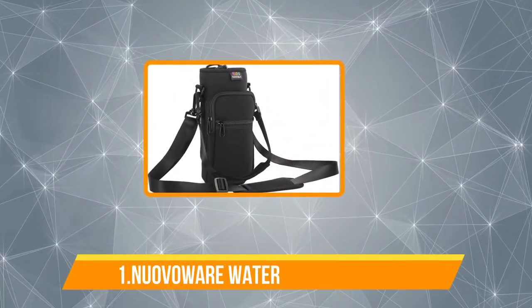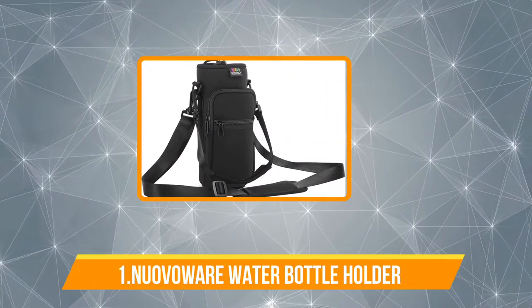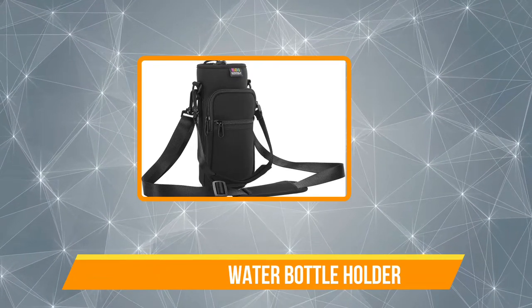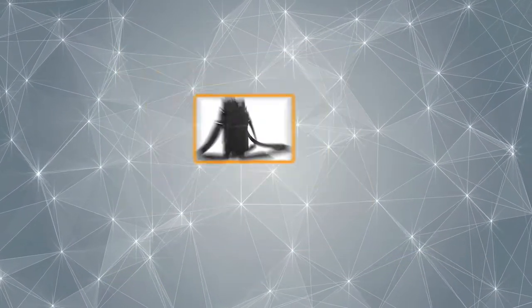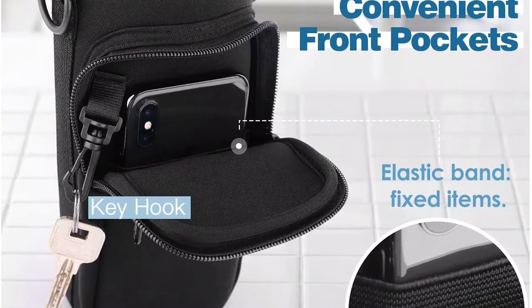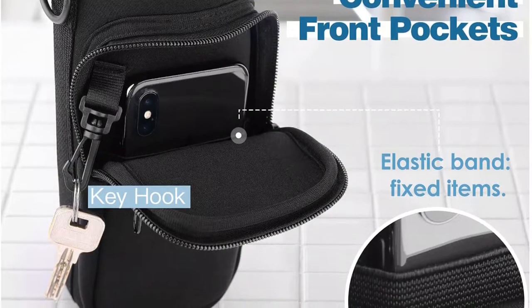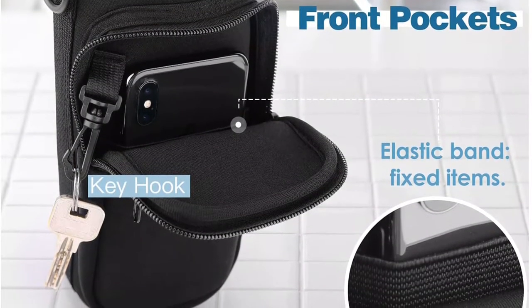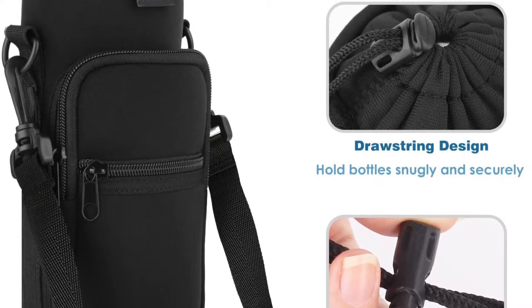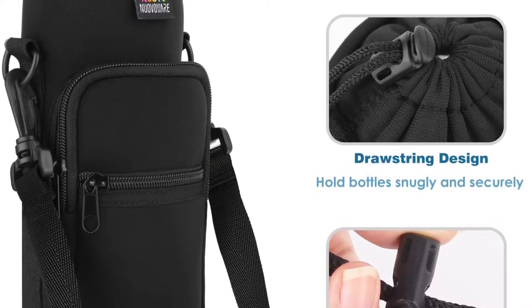Starting with our first water bottle holder. This is a suitable option for active individuals who are often on the go and are in search of a good water bottle holding bag. The neoprene water bottle carrier bag not only keeps your water bottle close to you, but it also frees up your hands for performing other activities. The bag is made using durable neoprene material that is water resistant and holds its own against sunlight and other weather elements.